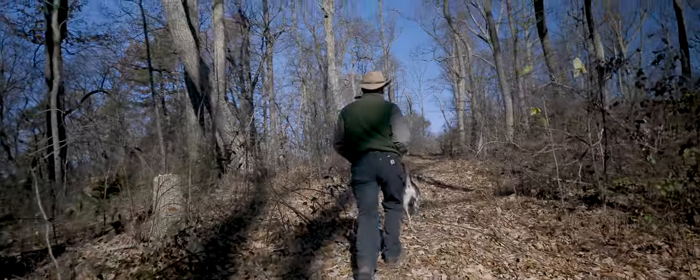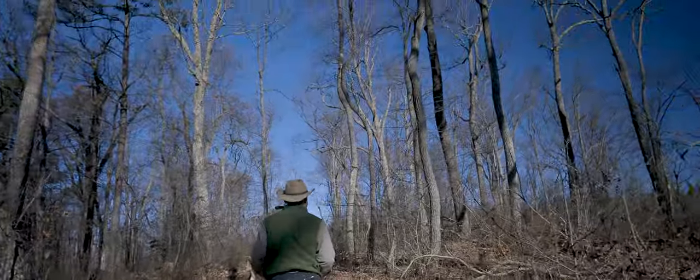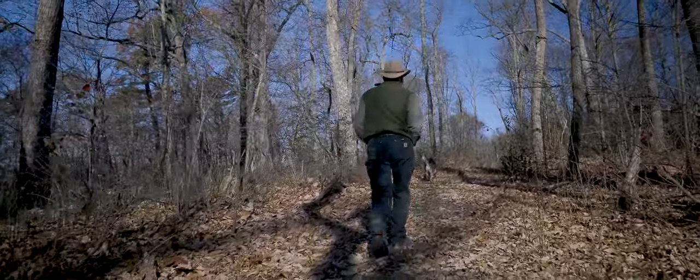A few years ago when I was reading through his original plan written around 1910, something piqued my interest that I thought should merit some further exploration. He said that the two major ridges of the Berea College Forest